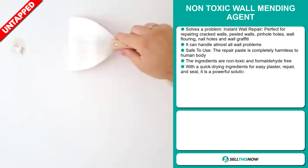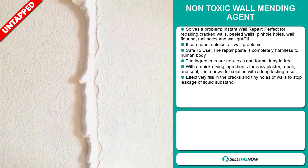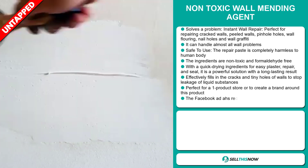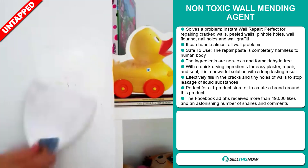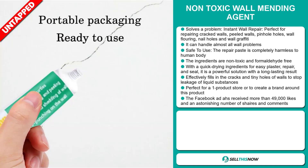It's safe to use. The repair paste is completely harmless to the human body, and the ingredients are non-toxic and formaldehyde free. It has quick drying ingredients for easy plaster repair and seal. It's a powerful solution with a long lasting result, and it effectively fills in the cracks and tiny holes of walls to stop leakage of liquid substances.